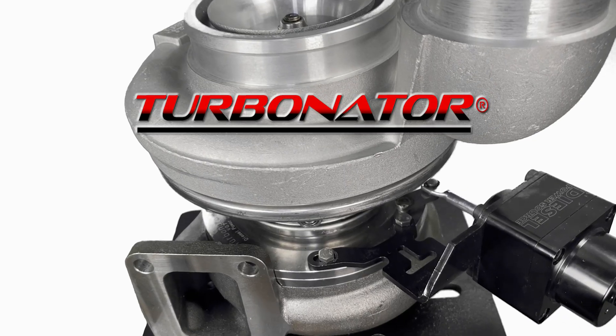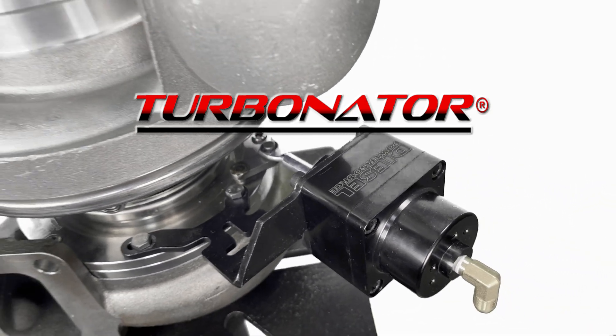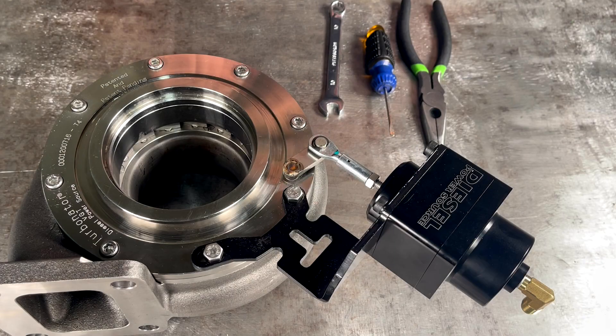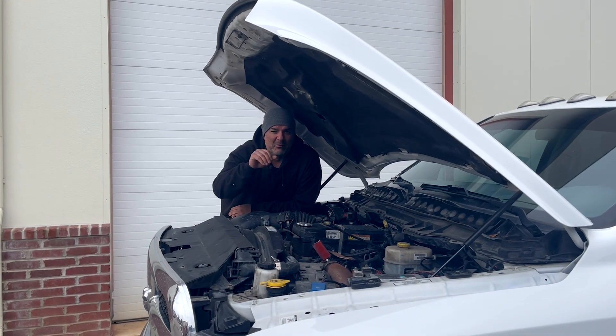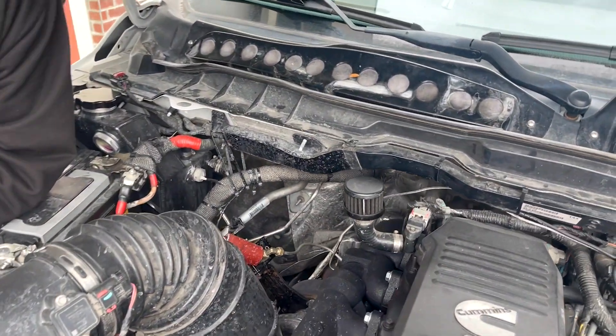If you would like a VGT style turbo and an exhaust brake but don't want a stock turbo, the 4th and best option is our Turbinator VGT turbo. The Turbinator is our own VGT style turbo that comes in S300 or S400 and T3 or T4. It acts like a .45 AR on the low end and all the way up to a 1.1 AR on the high end. The Turbinator will fit on almost any application that a fixed vane S300 or S400 will fit, and it works great as a replacement turbo in our 3rd gen swap kits.